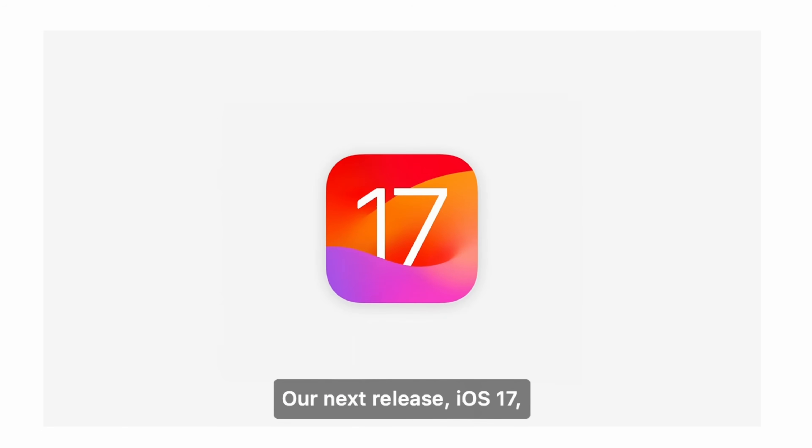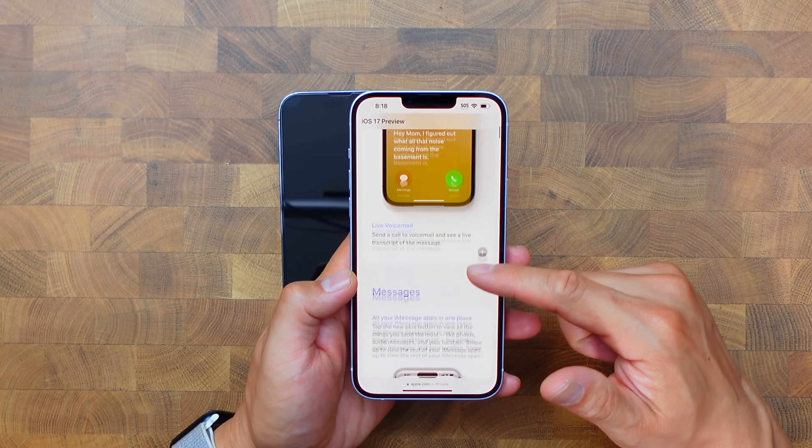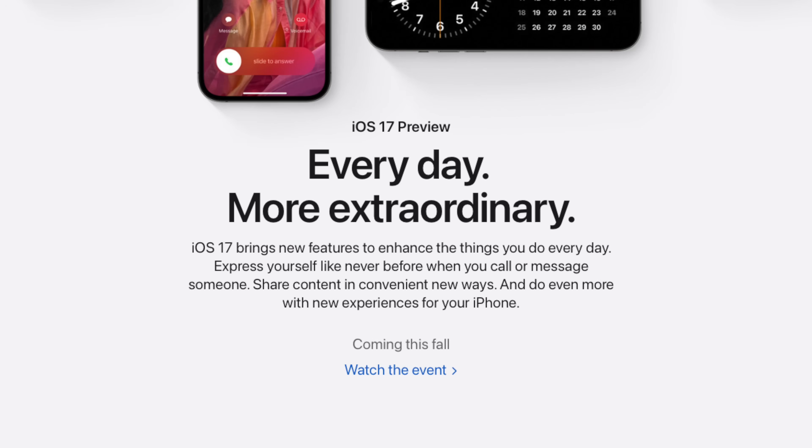Monty and I have spent the last six days doing a deep dive on iOS 17. We've tried to use every new feature that Apple's introduced, and here are the top five features that Monty and I think you guys will enjoy once it gets released.